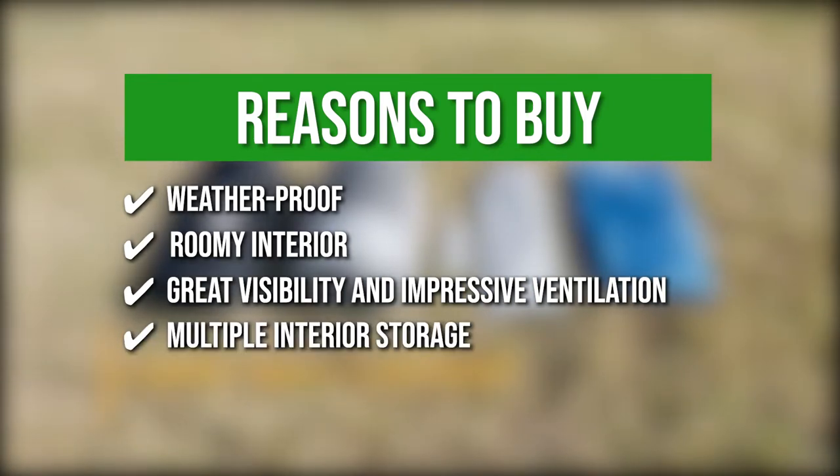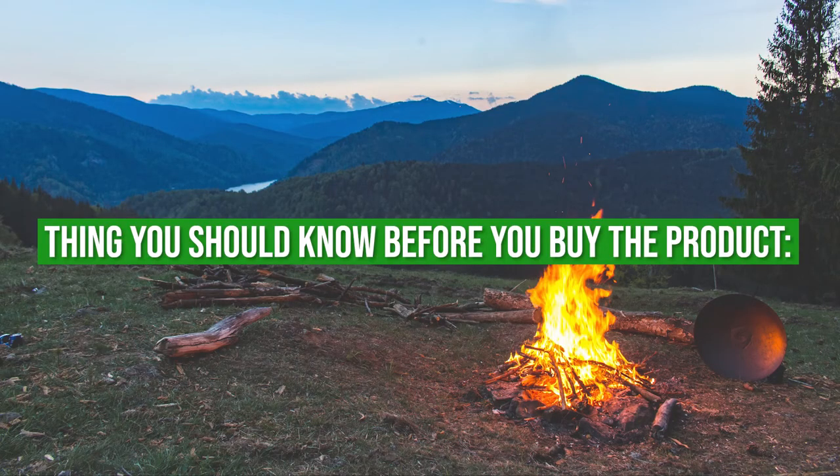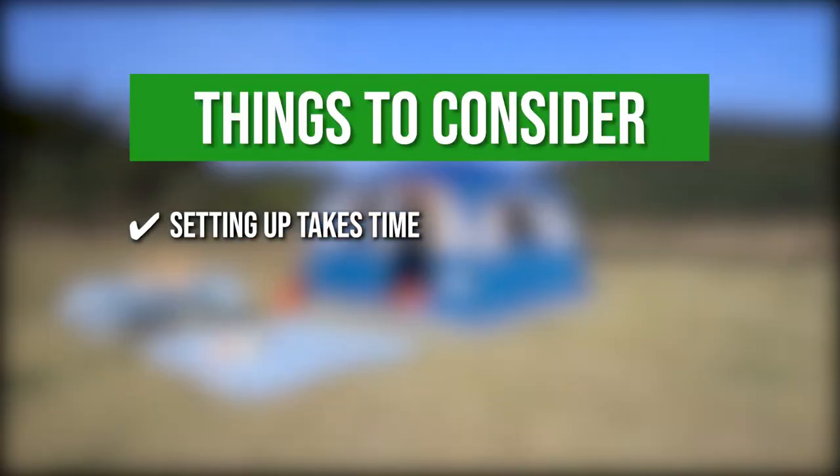Multiple interior storage — there is interior storage inside the tent where you can store all your personal belongings. Keeping all of that in mind, the thing you should know before you buy the product is that setting up takes time. You might need another handy hand aside from yourself to fully set up the tent.